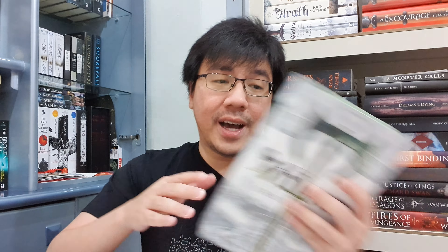I also got Valor by John Gwynn, the second book in the Faithful and the Fallen series. This is a Broken Binding edition and it looks absolutely beautiful — it has green spray edges and it's also signed. A lot of you know that the Faithful and the Fallen is one of my favorite series of all time, and having a hardcover of this series will always mean a lot to me. Thank you so much to the Broken Binding for sending me this one.